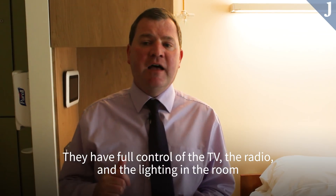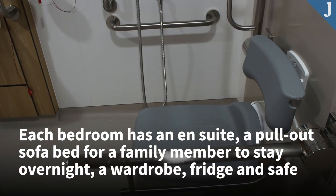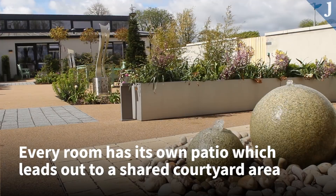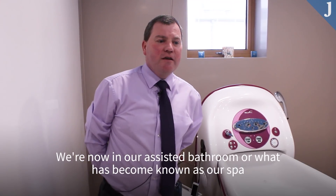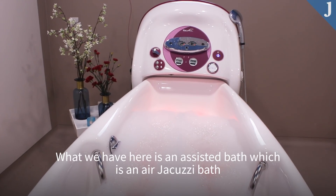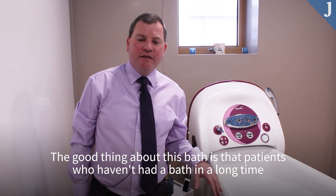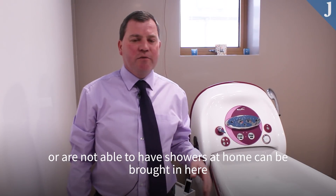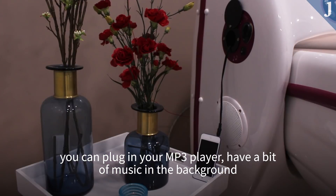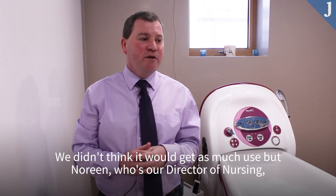We're now in our assisted bathroom, which has become known as our spa. What we have here is an assisted bath — an air jacuzzi bath. Patients who haven't had a bath in a long time or are not able to have showers at home can be brought in here. You can plug in your MP3 player and put music in the background.